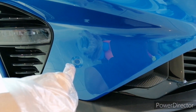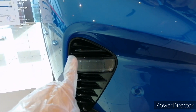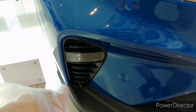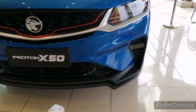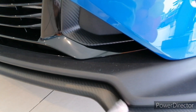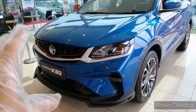The front sensor is standard from the executive variant onwards. For the premium, you get LED daytime running lights which the standard variant does not come with. The black housing makes the car look more sporty. The bumper features a front skid-plate design finished in carbon fiber texture, with gloss black accents — pretty sporty and modern.